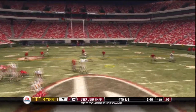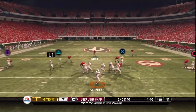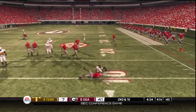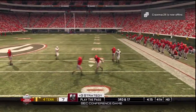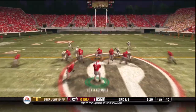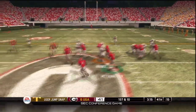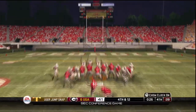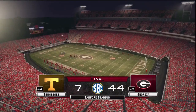Stevens drops back to pass. Stevens steps back to pass. He's in a tied formation. Stevens drops back, throws it, feeds it to the back. He takes it right. They're gonna pitch it. And he's got a 38-yarder. And that's the end of the ball game. Our final score: Georgia 44, Tennessee 7.